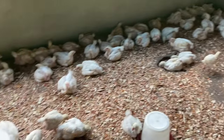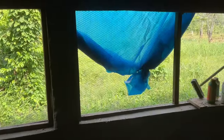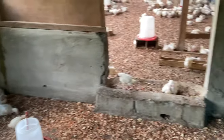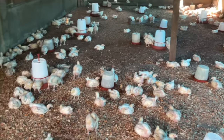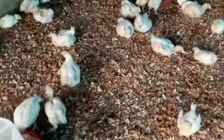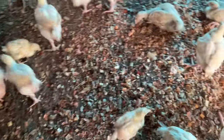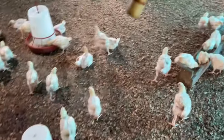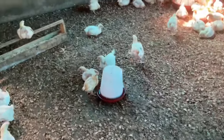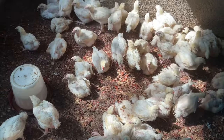Let's talk about feed and water. Provide high-quality, nutritionally balanced feed that meets the specific nutrient requirements for broiler chickens at each stage of growth. We have four different classes of feed: pre-starter, starter, grower, and finisher. At each stage of their growth, they have specific feed. You want to make sure you ensure a constant supply of clean, fresh water to keep the birds hydrated and facilitate proper digestion.